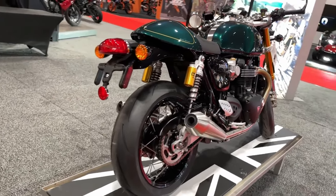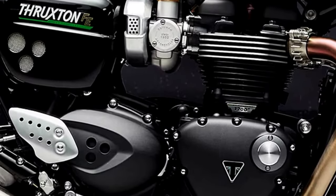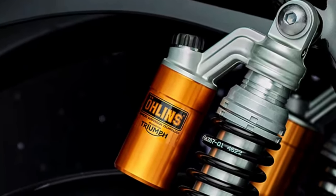This is an exciting and exclusive opportunity for Triumph Thruxton enthusiasts to stake their claim to a rare piece of Triumph history and to own the ultimate Thruxton at the zenith of its development.